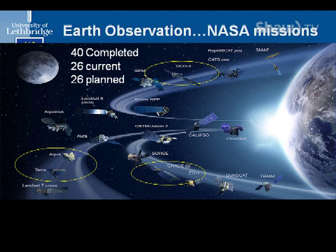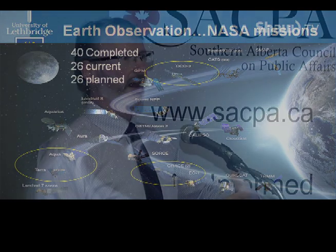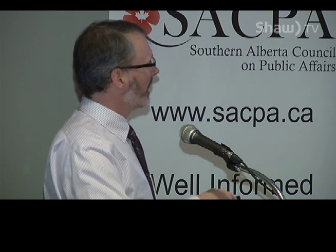This is the current suite of Earth observation missions that NASA is running — just one space agency, and not the only player. We've had 40 completed missions, 26 current, and 26 planned. GRACE-2 is a satellite that just does gravitational anomalies — it was able to predict the Calgary flood before it happened because it detected a higher groundwater level than normal. OCO-2 is the Orbital Carbon Observatory — all it does is look at CO2. And down in the corner, there's Aqua and Terra — you can guess what they're meant to do just by their names.